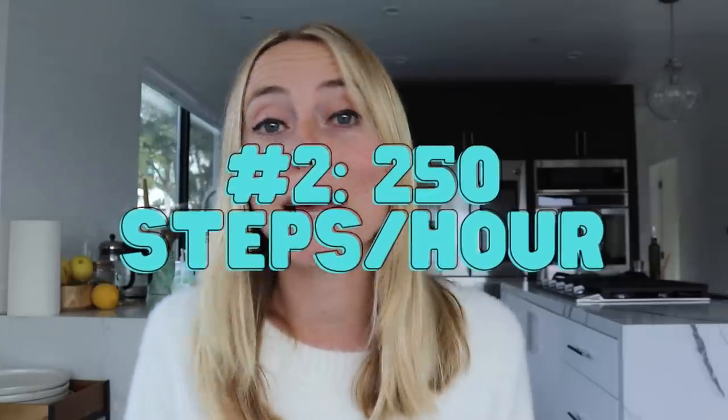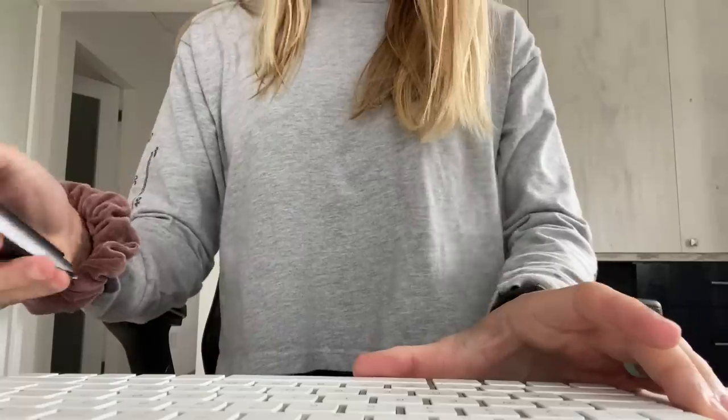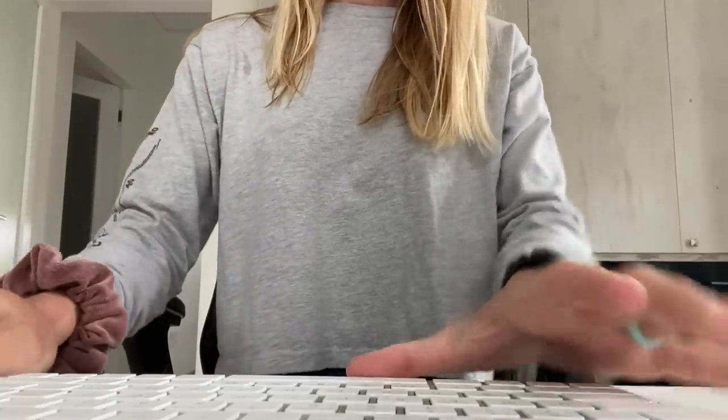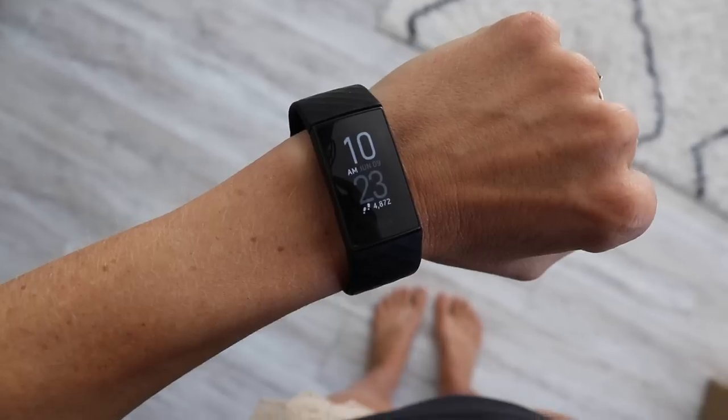The second tip is to add 250 steps per hour to your day. Even if you are exercising, most people are pretty sedentary for the eight hours of a work day. The less time that we're moving, the less time our muscles are getting activated, and this can trend towards insulin resistance. Insulin resistance can make it harder to tap into fat burning and is also directly tied to weight gain around the belly. Getting up every hour and walking for one to two minutes to hit those 250 steps can add an extra 2,000 steps to your day.